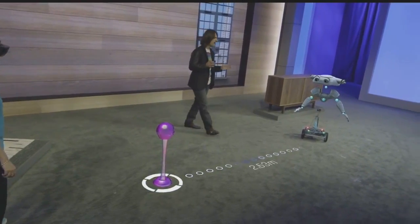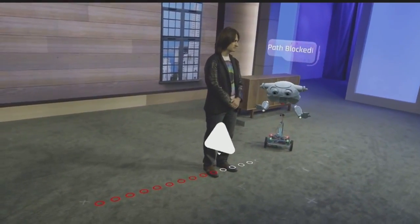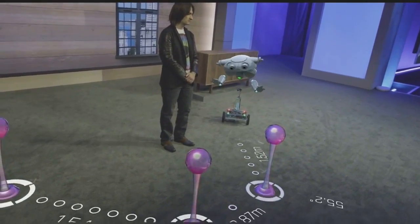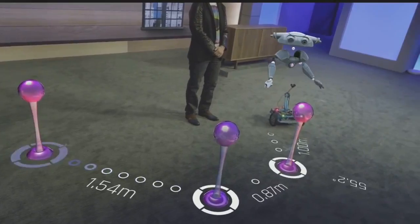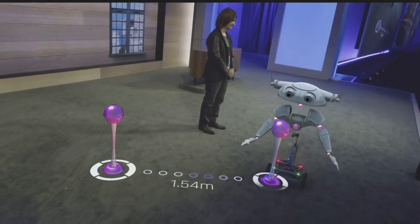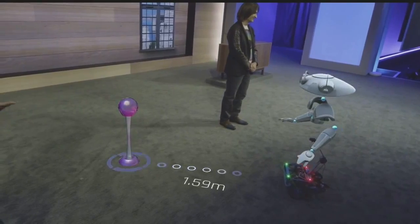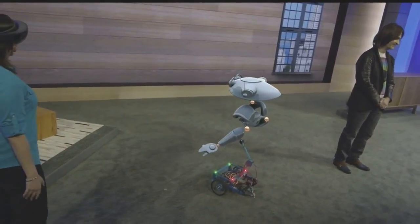But what happens when the environment actually changes? That's no problem. Because I'm wearing HoloLens, I'm always aware of B15. I can see it updated its route to go around you. And this is critical if you're working with bigger robots like those in automotive manufacturing — you need to always be aware of a robot's intentions. HoloLens helps developers understand robots better at any scale or in any scenario.